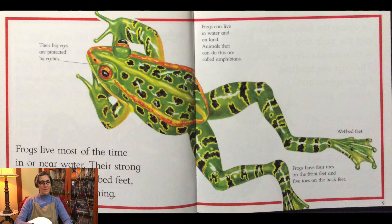Frogs live most of the time in or near water. Their strong back legs with webbed feet are good for swimming. Frogs can live in water and on land. Animals that can do this are called amphibians.